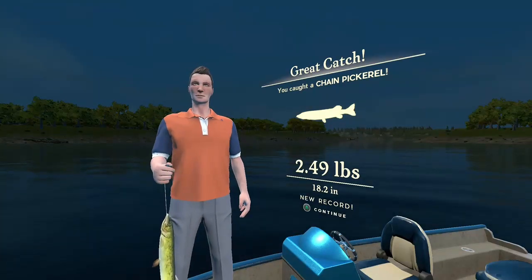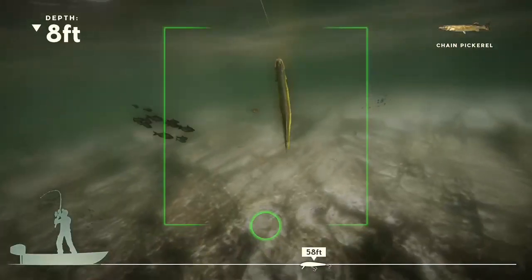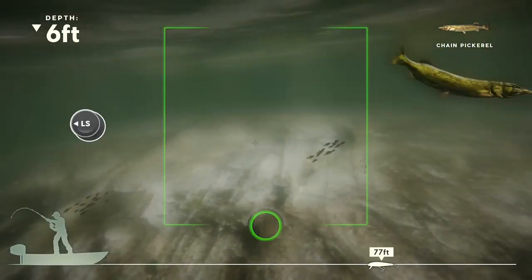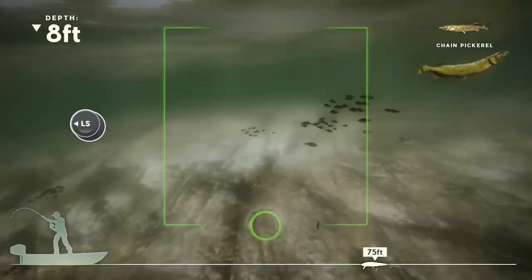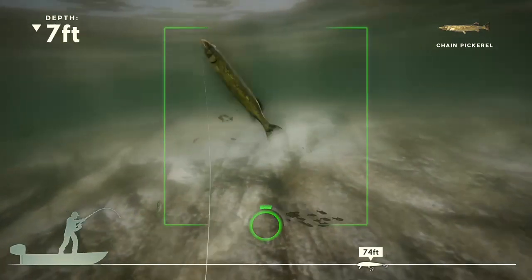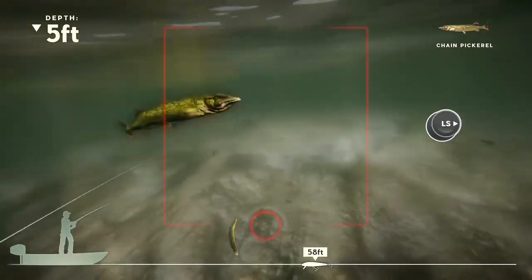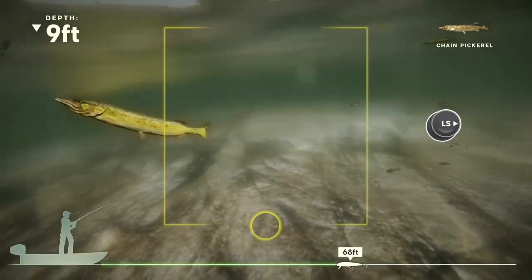I can use the reel boost to get him in. There we go baby - this guy's gonna be a problem, I can already tell. Oh man, he took a sharp turn there. He's huge - this might be a legendary fish, I'm not even gonna lie. He's huge! Get in the circle man. There's no way any human being can catch this in this game. I think this might be the legendary fish.